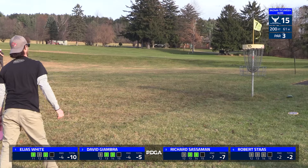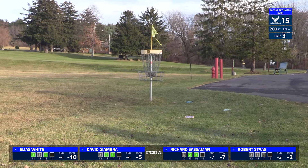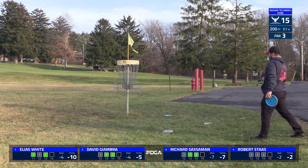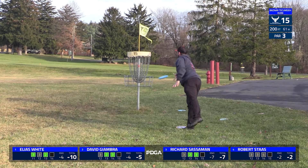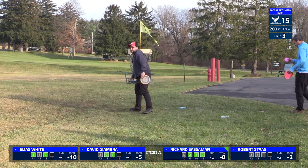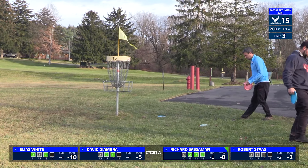David did get a little bit lucky there — it was a little bit more inside than he wanted on that forehand hyzer, because you really don't want to flirt with the road on such an easy hole. The angle was just enough that he got a little bit of that counter skip to stay out of the OB. A little left sticks in there, keeping — now a turkey going for Rick.